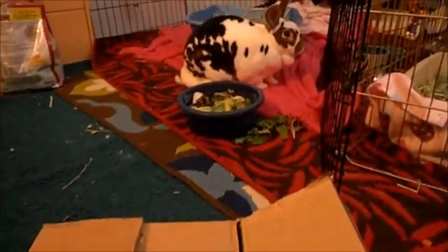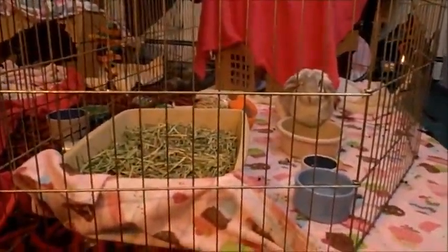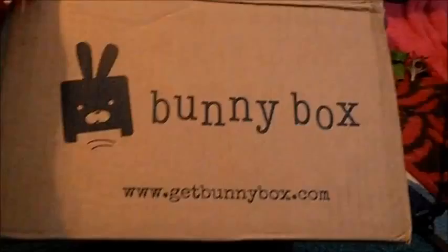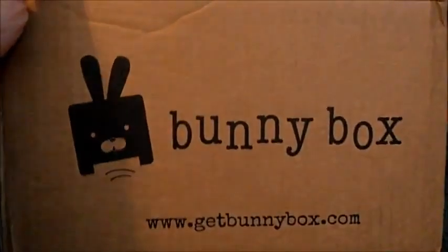Okay, so we got our bunny box in the mail! Josie, you ready to check out the bunny box? Lexa, are you ready to check out the bunny box? Come on, Jojo! So this is what the bunny box looks like — cute! It says 'getbunnybox.com'. Come on Jojo, let's see what we got in the box.